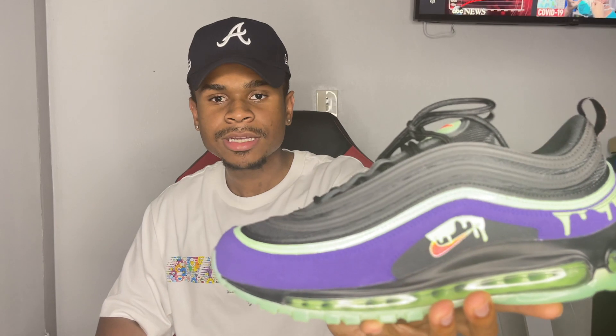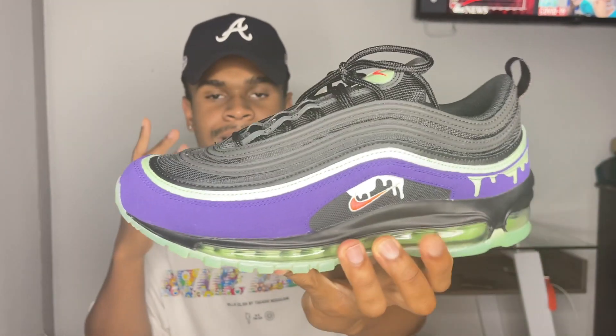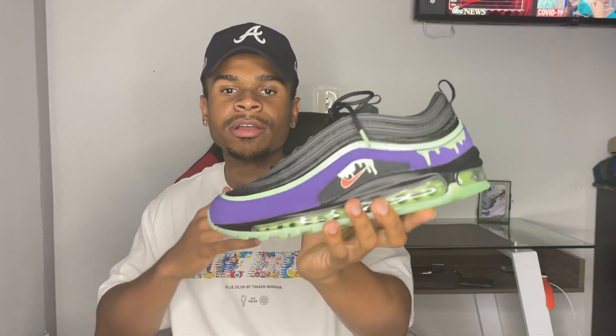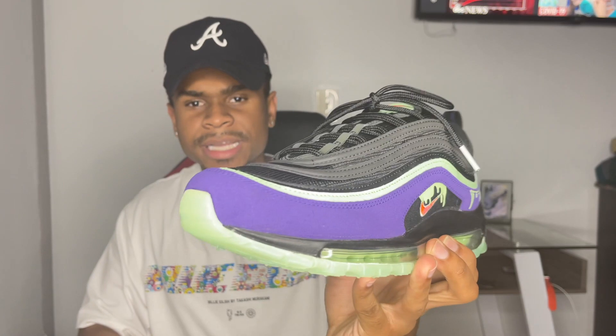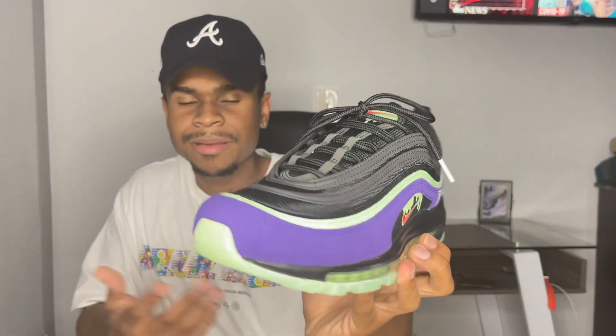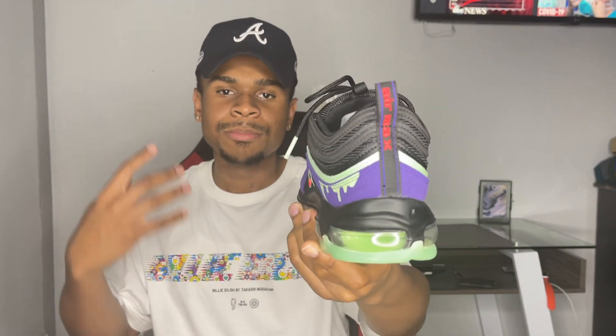The shoe I'm talking about today are these Air Max 97 Halloween Edition. I'm not even sure why they're called the Halloween Edition because this sneaker can be worn all year long. It really doesn't give off that much of a Halloween vibe — it's basically just a clean, dope shoe with different little hits and details that make it cleaner and give it a different vibe instead of just your plain basic white, black, and red Air Max or the silver bullet colorways.